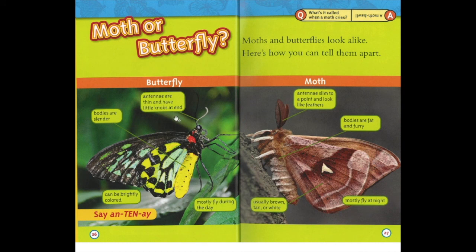Moth or butterfly? Butterfly: antennae are thin and have little knobs at the end. Bodies are slender. Can be brightly coloured. Mostly fly during the day. Say antennae. Moth: antennae slim to a point and look like feathers. Bodies are fat and furry — usually brown, tan or white. Mostly fly at night. Moths and butterflies look alike — here's how you can tell them apart. What's it called when a moth cries? A moth ball.